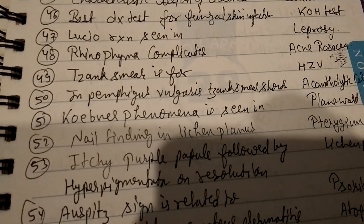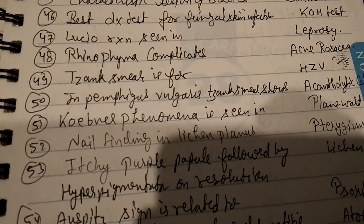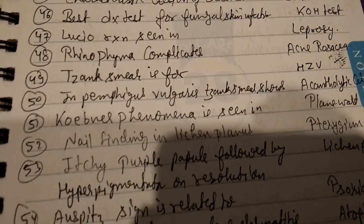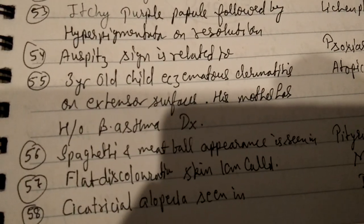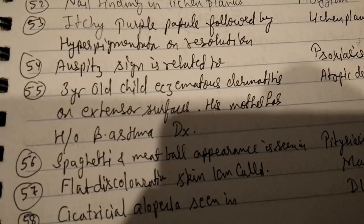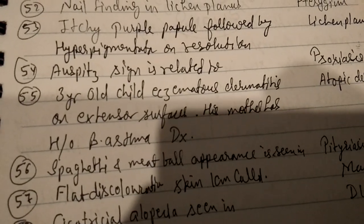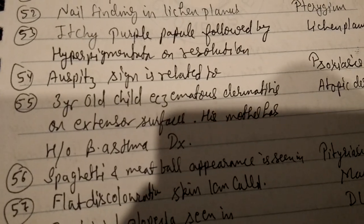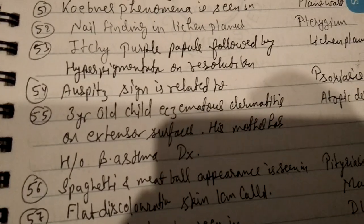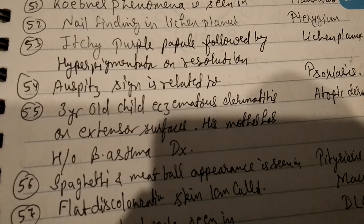Pterygium. Itchy purple papules followed by hyperpigmentation on resolution is lichen planus. Question 54 is related to psoriasis. A three-year-old child with dermatitis on extensor surfaces whose mother has a history of bronchial asthma — diagnosis is atopic dermatitis.